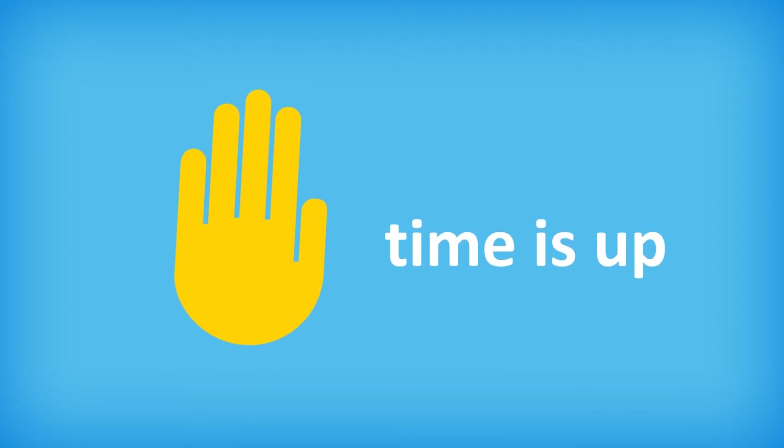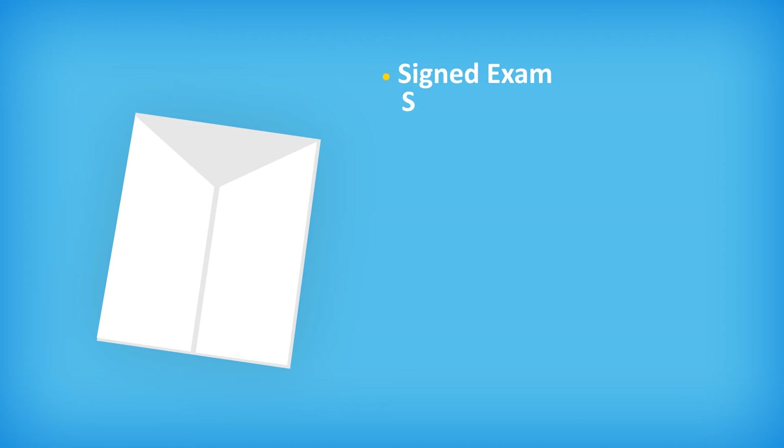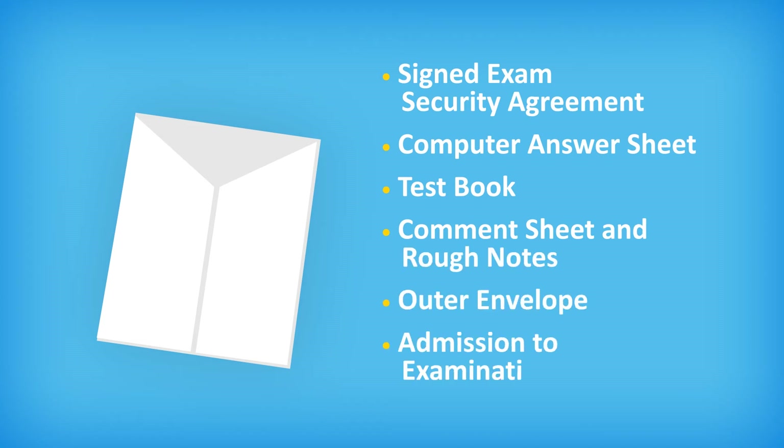You must stop writing immediately when the monitor says time is up. When you finish the exam, you must put the following materials in the return envelope and double-check that everything is in the envelope before you seal it: the signed exam security agreement, computer answer sheet, test book, comment sheet and rough notes, outer envelope, and admission to examination notice.